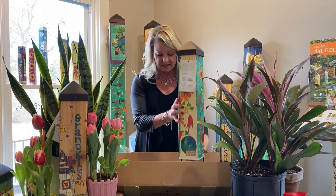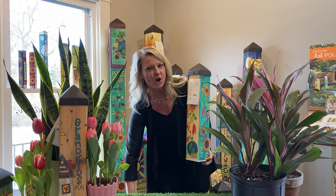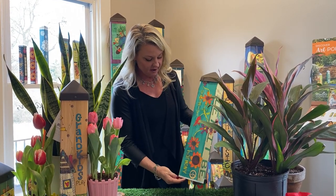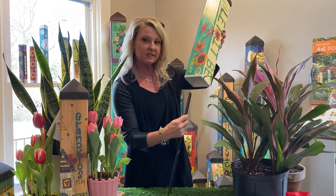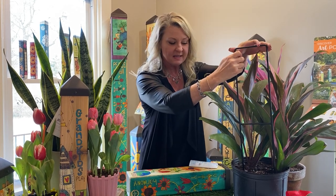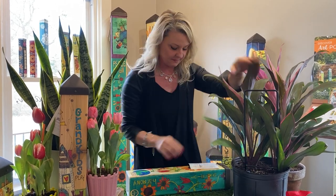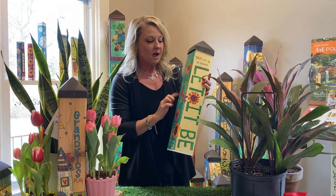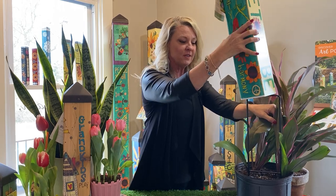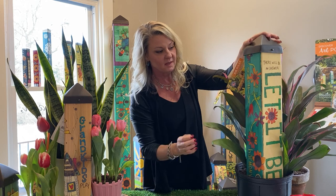I want to show you just how easy this is for anyone to install. Inside of this PVC, it will be your stake. This will simply go into your soil. This can be outside, inside, in a planter — it will stake down. You'll take the PVC, wrapped in the vinyl art pole, and simply slide it over this metal stake.